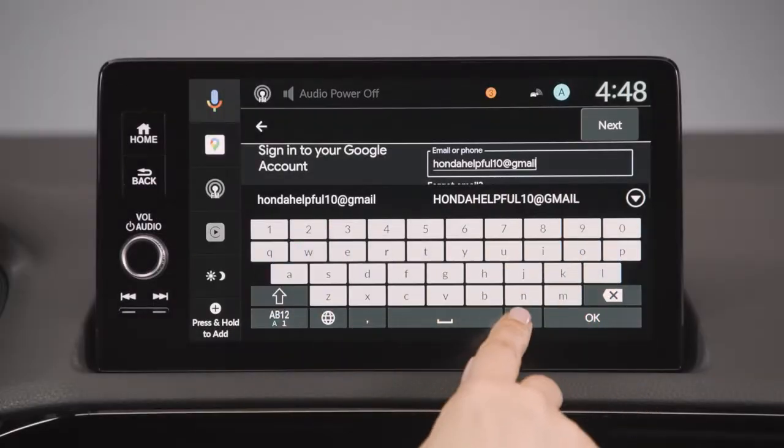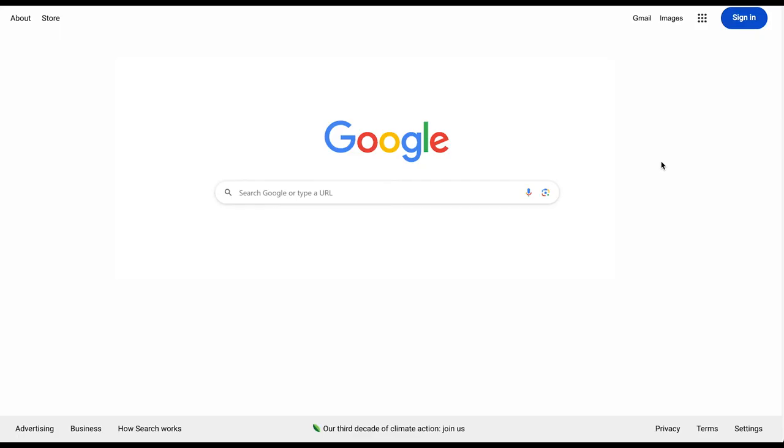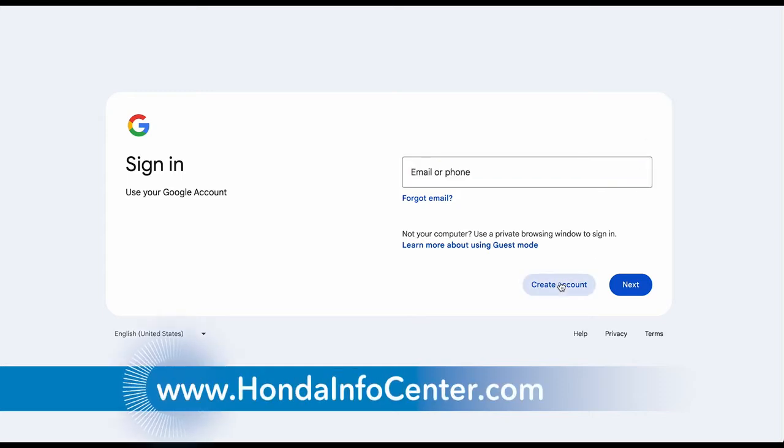First, it's best to be signed into your Google account on your Honda for the most personalized results. If you don't have an account yet, you'll need to get one. See the how-to video in the Honda Info Center to learn how to do this.